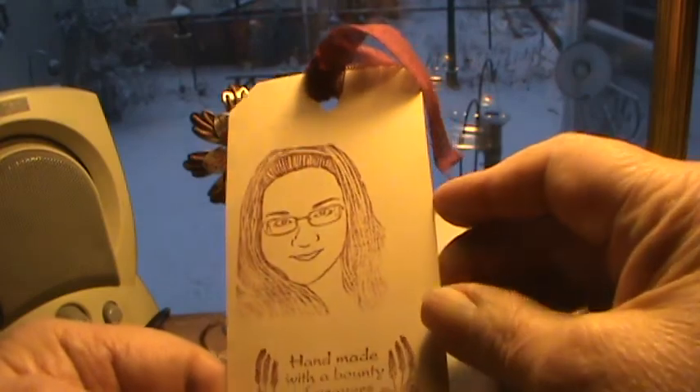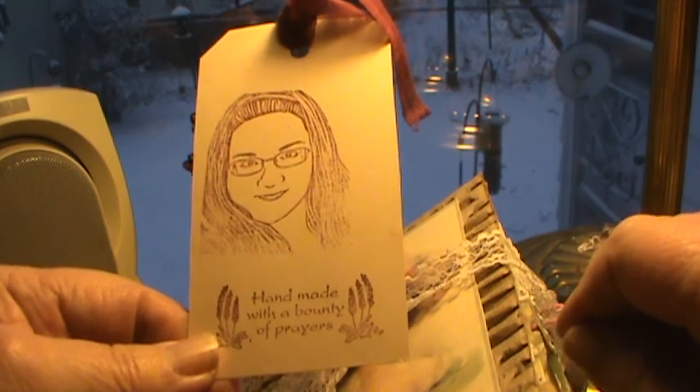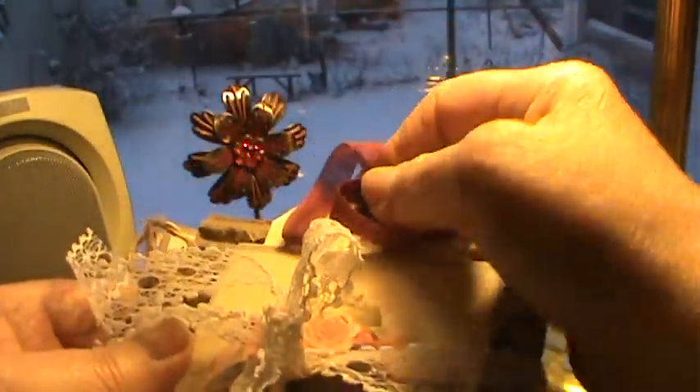And on the back, I ordered a stamp from eBay of me, and it says 'Handmade with a bounty of prayers,' and I'll probably sign it for whoever I send this journal to. So that's the front.